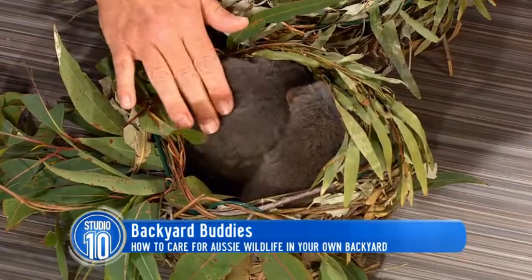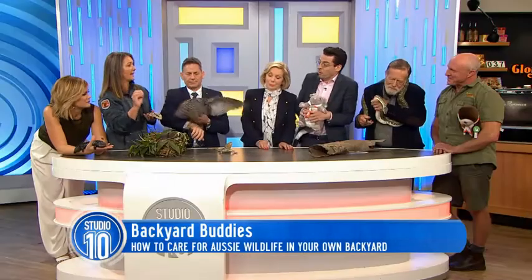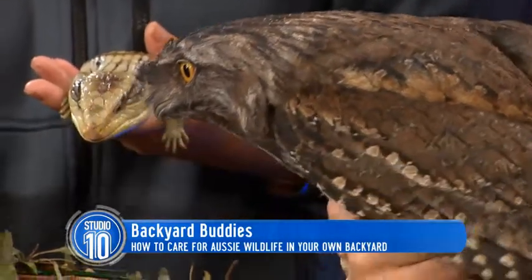The best thing about these guys — they're from a possum family — they're the only male possums that actually take care of the babies. So when the mother's out feeding, the males will actually step in. So they're very advanced — like sensitive new age possums.